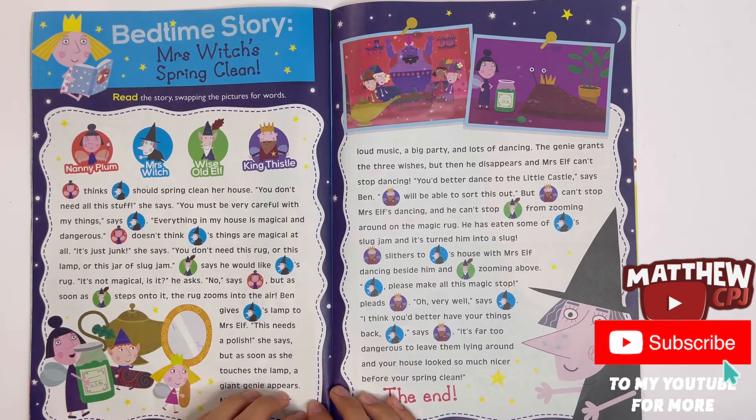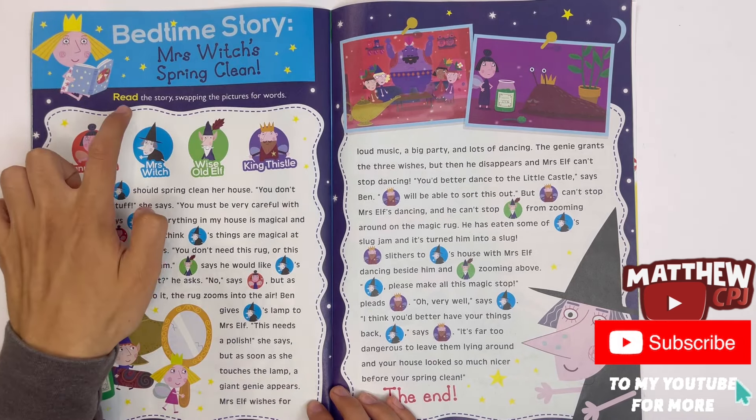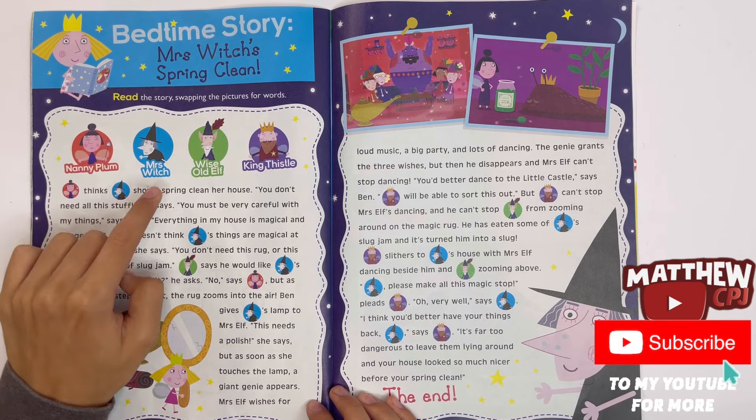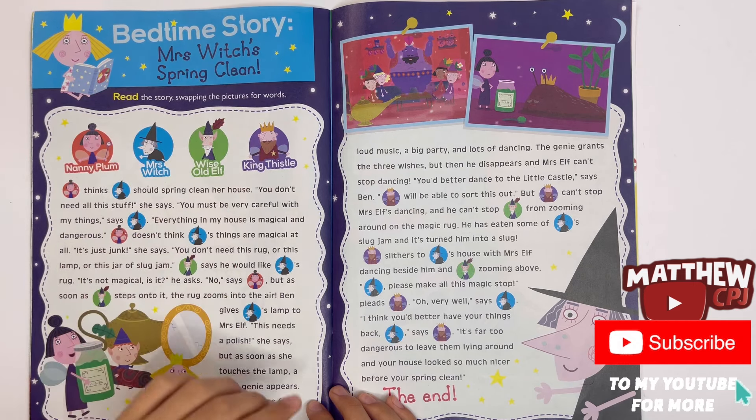Bedtime story — Mrs. Witch's Spring Clean. Read the story swapping the pictures for words. They are Nanny Plum, Mrs. Witch, Wise Old Elf, and King Thistle.